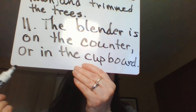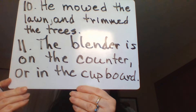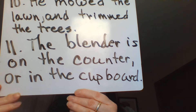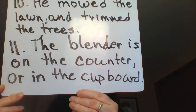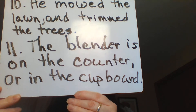Because we could say 'the blender is in the cupboard' or 'the blender is on the counter' — it's a much more well-written sentence if we put them together instead of two choppy sentences that have exactly the same subject. When we are combining two sentences, as in numbers 10 and 11, we always use our commas. If we're just separating two words, we don't use a comma.